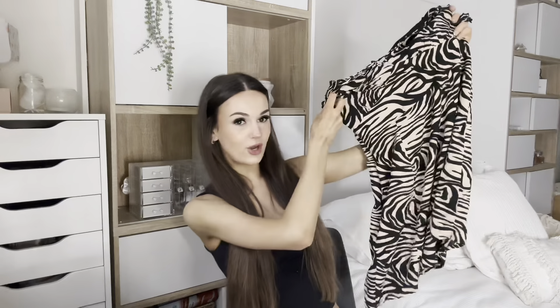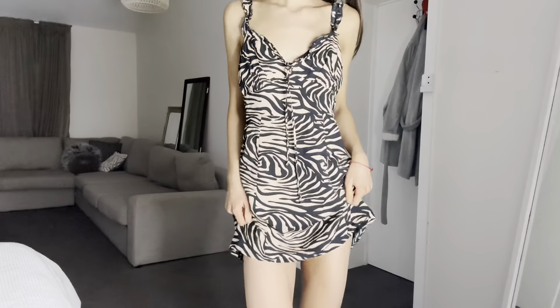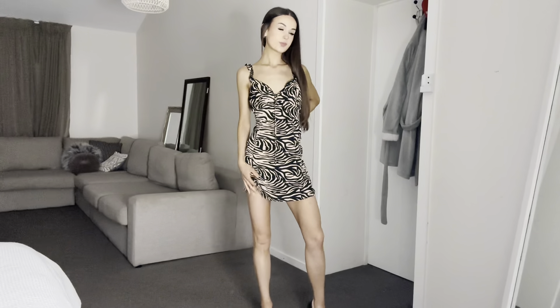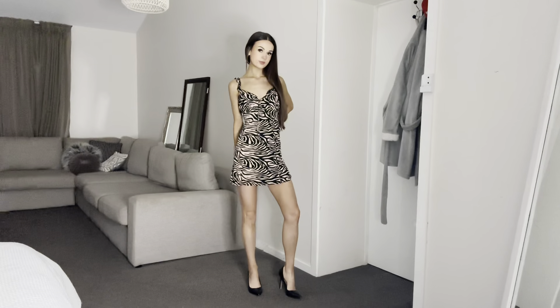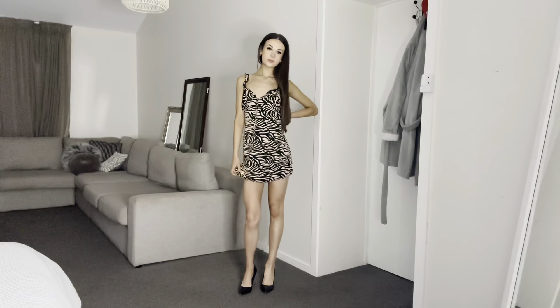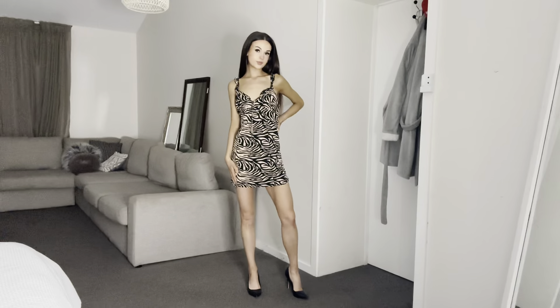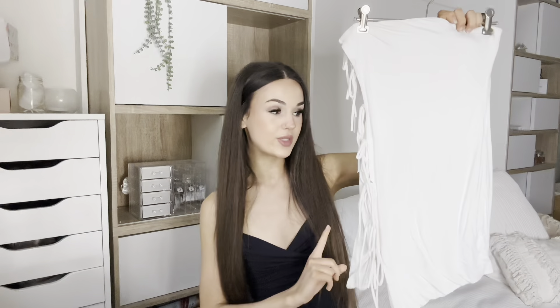The next dress is another cutesy one. This would be so adorable for like an afternoon picnic and then going out for drinks after — you could wear it during the day or at night. This is from the brand Days. It's slightly big on me so I'd recommend sizing down if you want to pick this one up. I love that it's a little floaty so it's not clinging to your body — great for dinner and drinks. It's kind of giving animal print but not really.